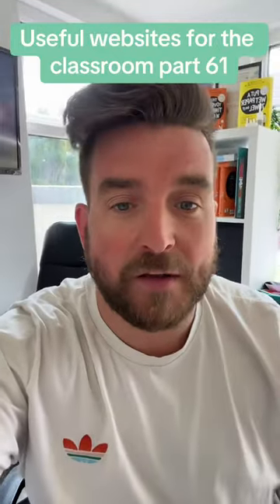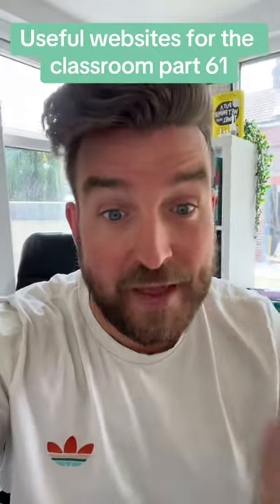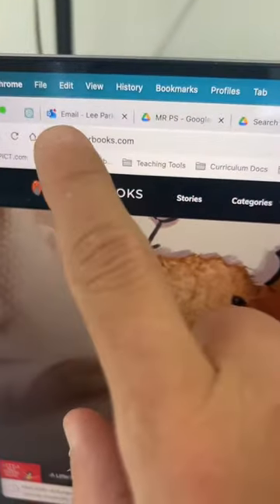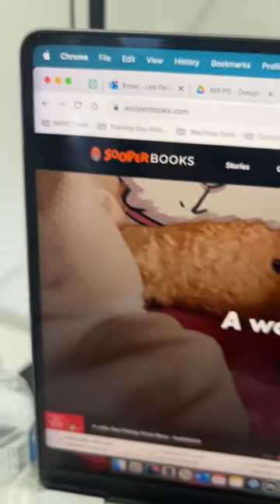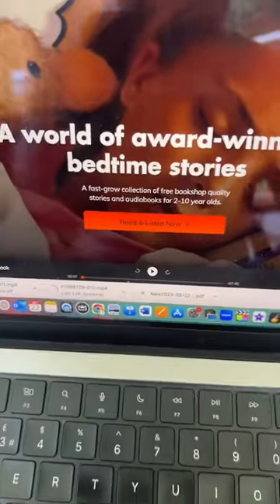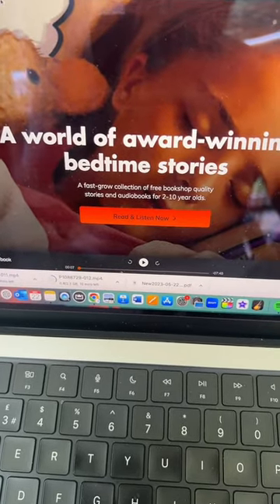Useful websites for the classroom, part 61, but this one is also really useful to share with parents so that they can use it at home. It is called Sooper Books, so S-O-O-P-E-R books.com, which is a collection of award-winning bedtime stories for 2 to 10 year olds.